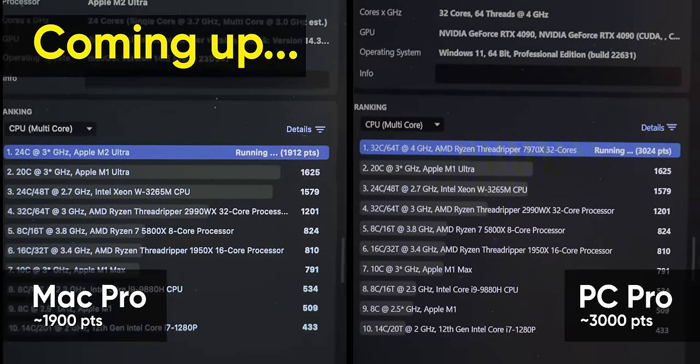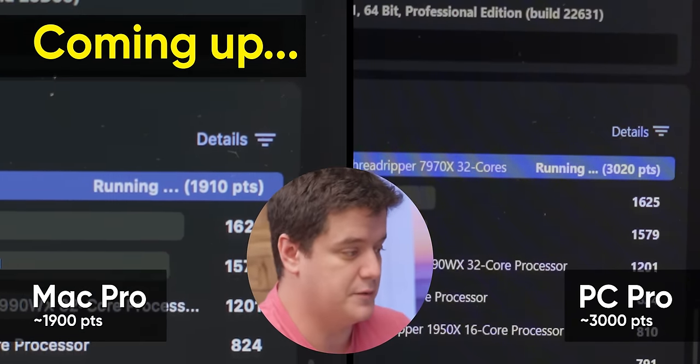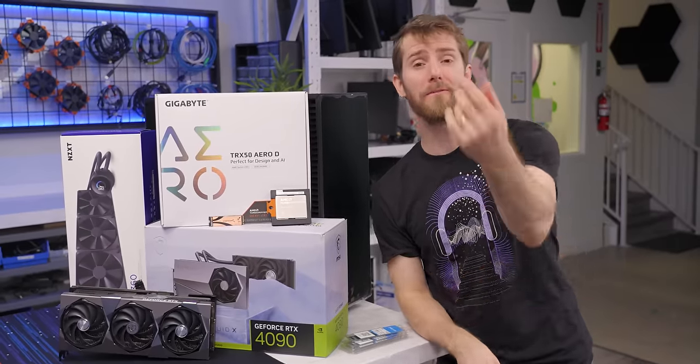Final scores: 3,000 and change versus 1,900 and change. Wow, 50% faster on CPU. But showing you all the results right away is no fun and not very helpful.